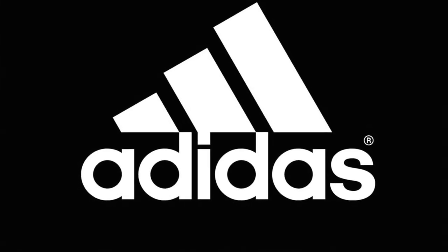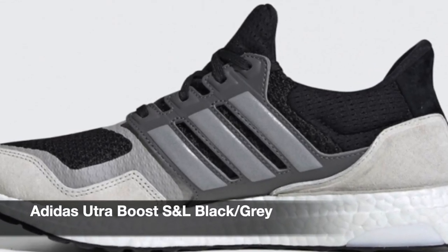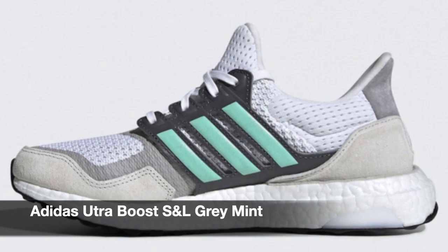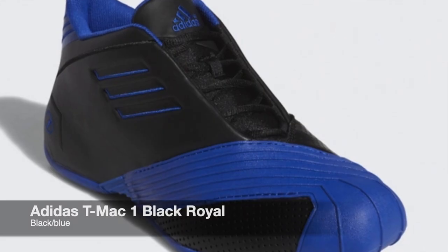Now moving on to Adidas. Adidas is releasing another Ultra Boost, now in suede and leather. They have two colorways — one for men which is the black and gray, and for women which is the gray and mint. Moving on, we have the return of the Tracy McGrady 1, or the TMac 1, releasing in White Royal and Black Royal.